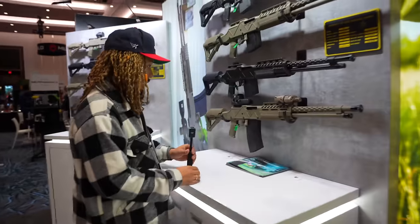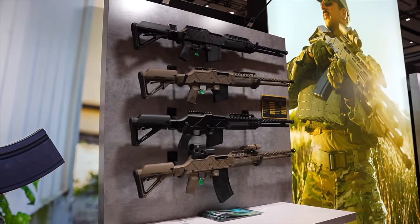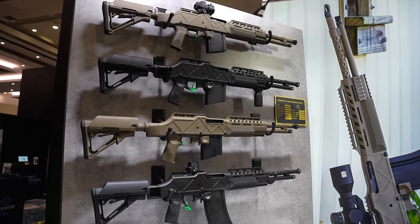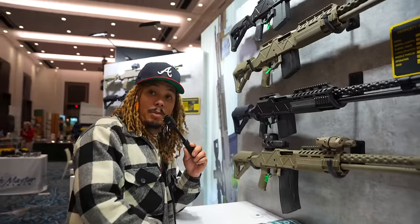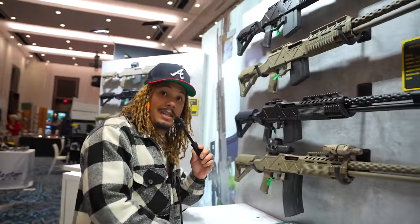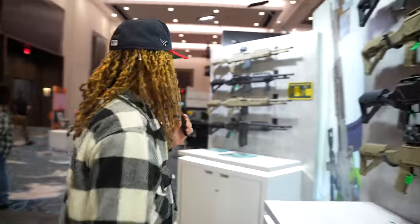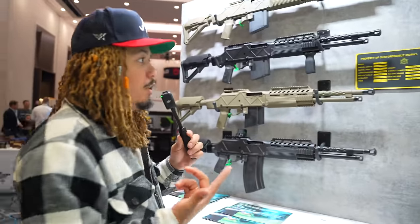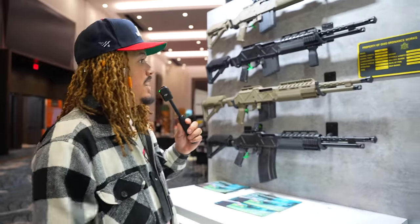This thing is wild, bro. I don't even want to pick it up, but you can see getting chopped up with one of these — Bonnie and Clyde style, your body is done, you feel me? And this is going to go for around like 7 racks.